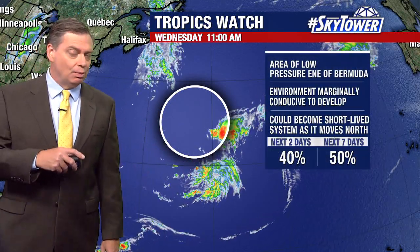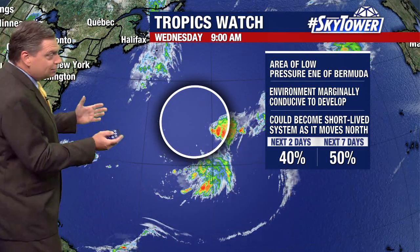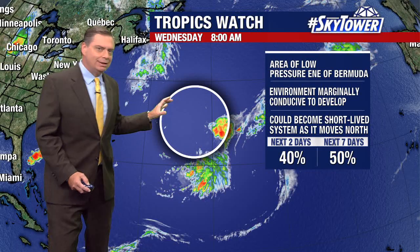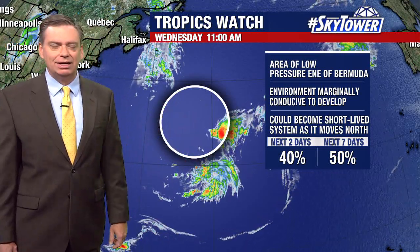Now one area that we've been watching for a couple of days — this is Invest 94. If you look at this, not much to speak of; the center is somewhere in here. You're seeing some convection with this, all being sort of displaced to the east and southeast of the center.